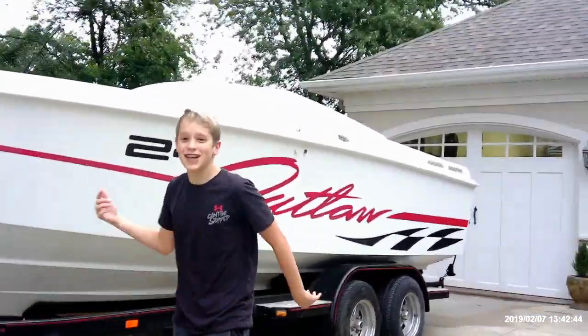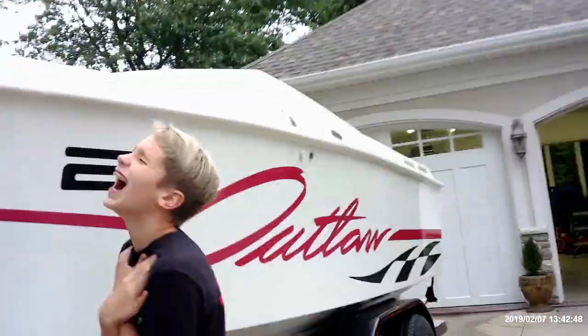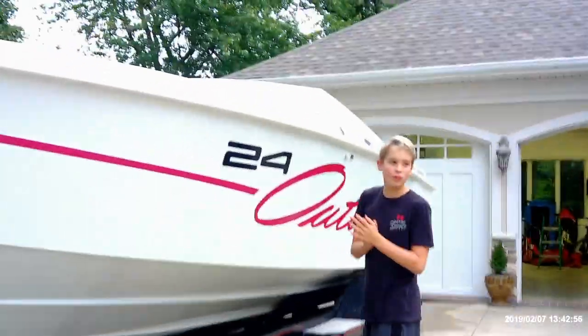Hey, what's up guys! Today it's me Parker and me Max. Okay just kidding guys, it's just Max. Please back up. So here we got a boat review slash sale.